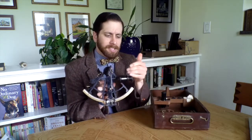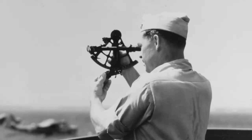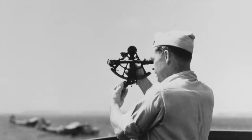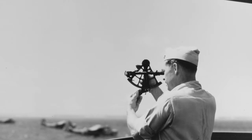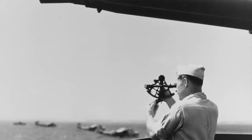You have a sight that the navigator looks through, you have two reflecting mirrors, and you also have a swing arm located right here. On that arm you have different hash marks noting different degrees. What this sextant is used for is actually fairly simple — it's used to measure the angle between two objects.